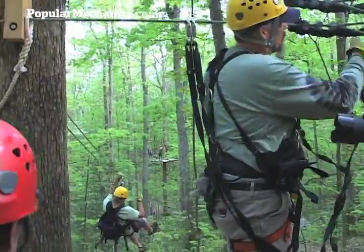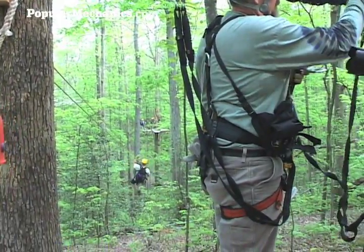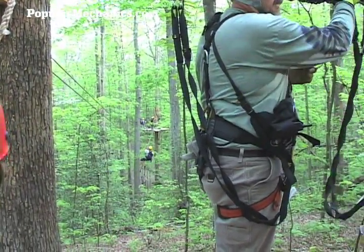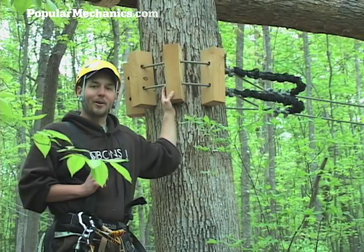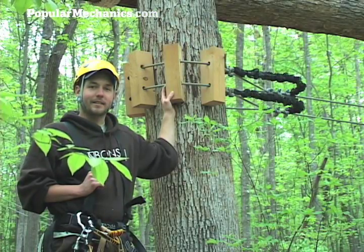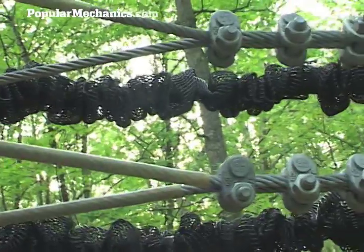Their whole thing is that this course should not impact the forest in any way whatsoever. The tree should be able to grow and thrive with the course on them. My name is Curt Hall, I'm a canopy tour guide here at Adventure West Virginia.